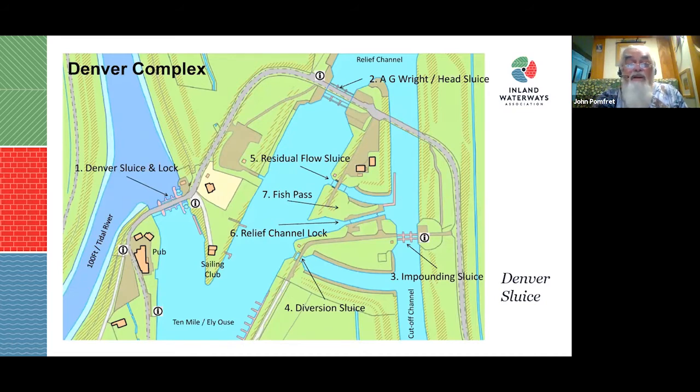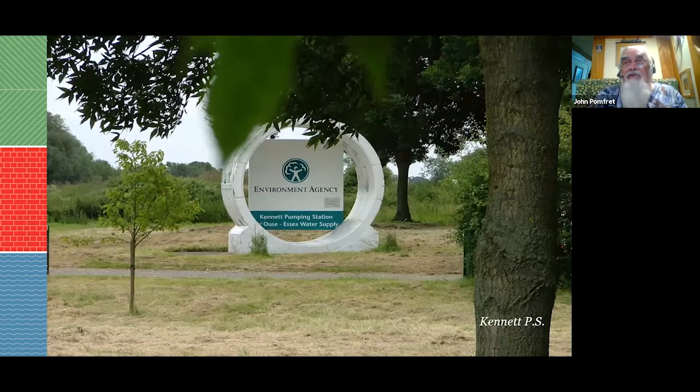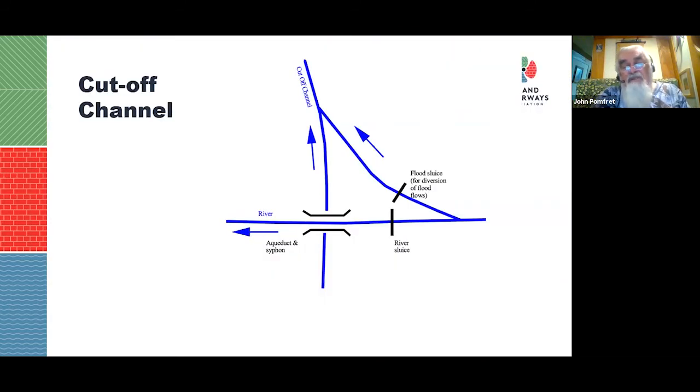An aerial shot shows how silty the tidal river is compared with the freshwater sections — it's not surprising there's such silt buildup. The Ely-to-Essex water transfer comes off the Cutoff Channel, down a huge shaft and long underground tunnel to Kennet Pumping Station near Newmarket, then pumped into the Stour, the Blackwater, and so on. Where the Cutoff Channel crosses tributaries, it goes underneath them in a siphon.